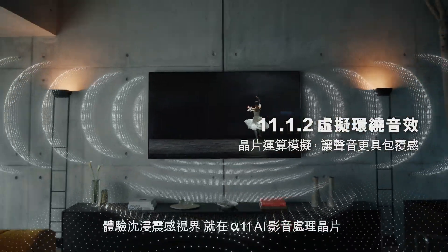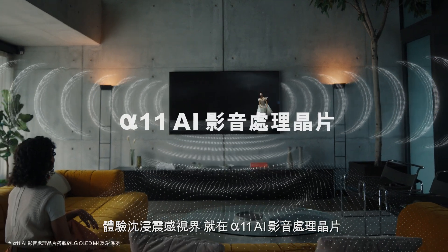But you can find me, the Alpha 11 AI processor, only in the LG OLED EVO.